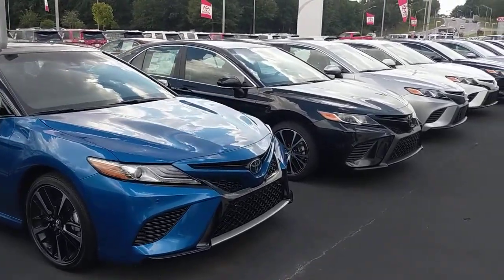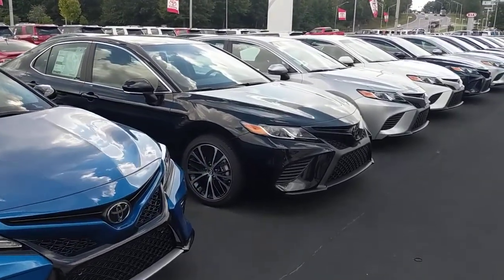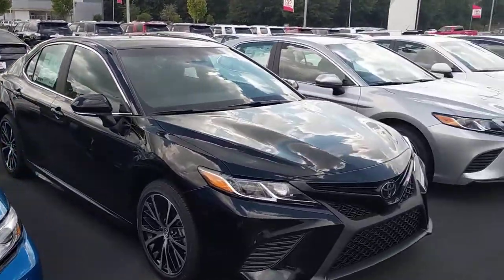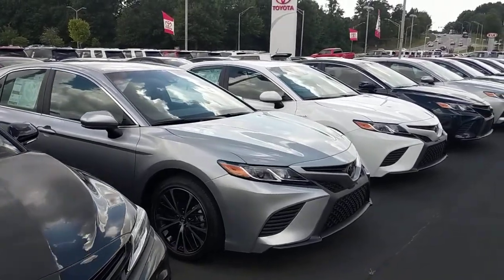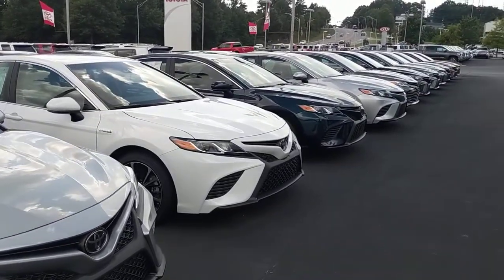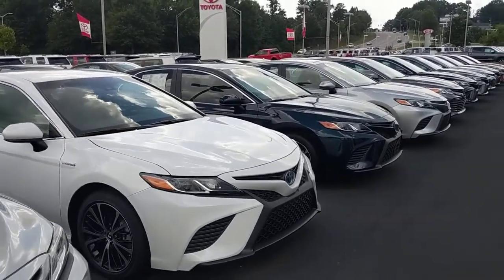We've got LE's, SE's, XLE's, XSE's, and we've got the panoramic sunroofs. Now most of them do have that four-cylinder 2.5 liter with 205 horsepower — plenty of get up and go. There is also a handful of the Camrys out there with a V6.